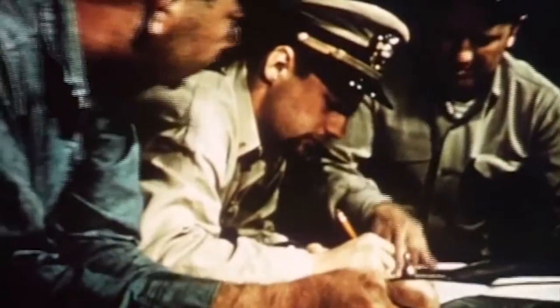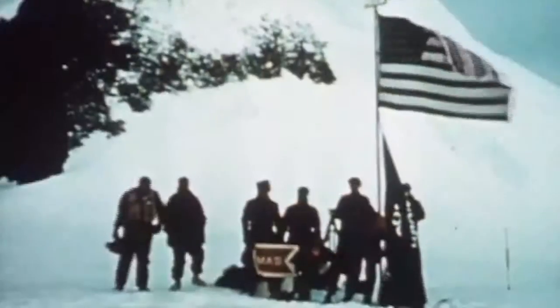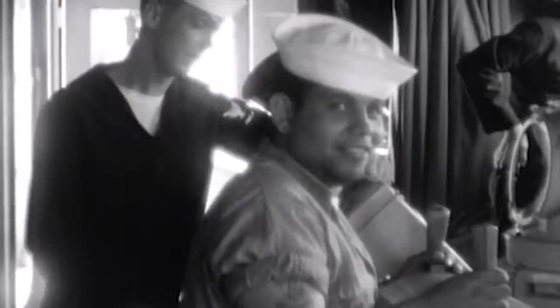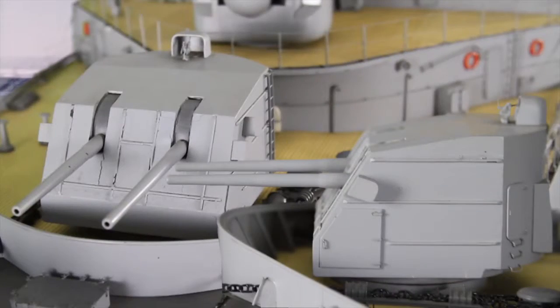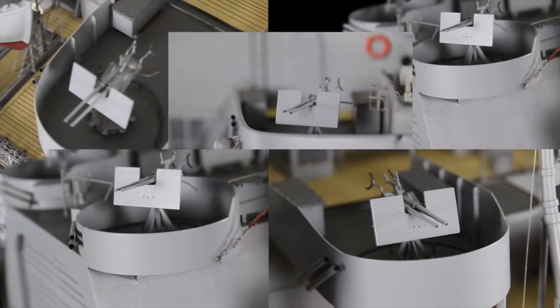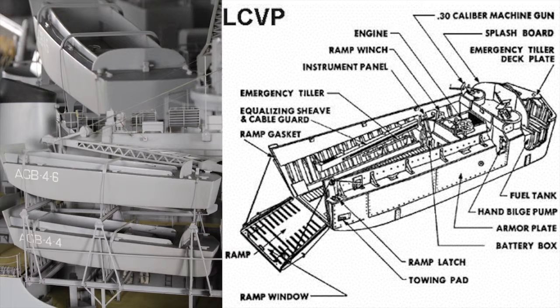The Glacier had a crew of 41 officers and scientists, and 320 enlisted men and technicians. Originally, she was armed with a twin 5-inch .38 caliber, two twin 3-inch .50 caliber cannons, and six 40-millimeter cannons. There were also two armed LCVP amphibious landing craft.